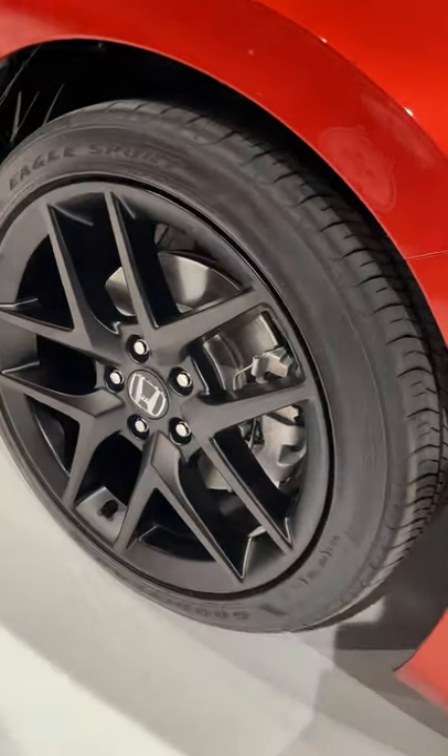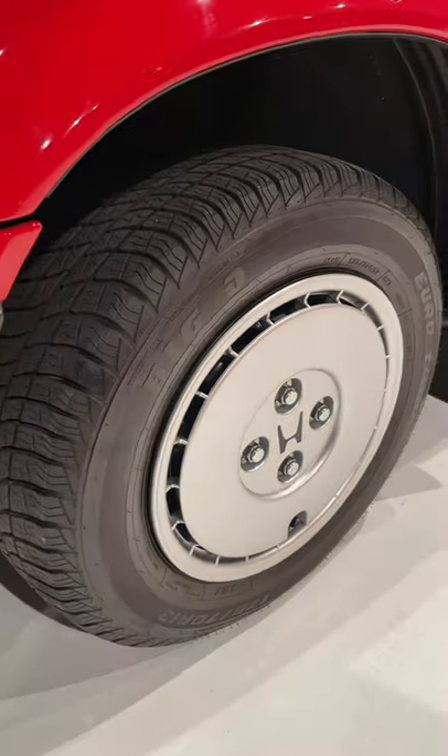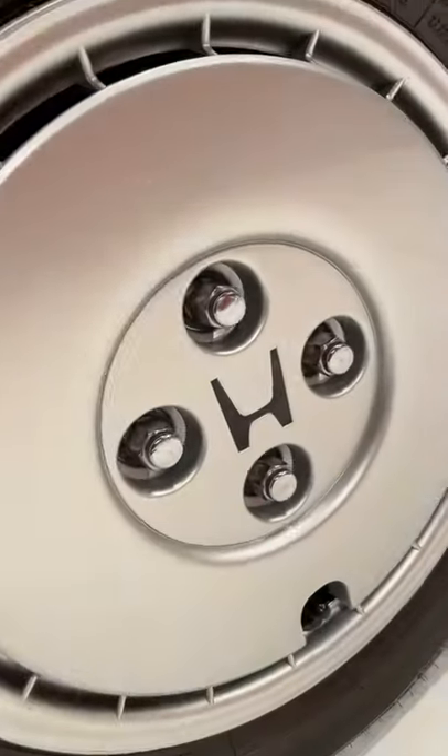On the new one, we have these 18-inch wheels with five lug nuts, and on the old one, tiny little 13-inch wheels and only four lug nuts.